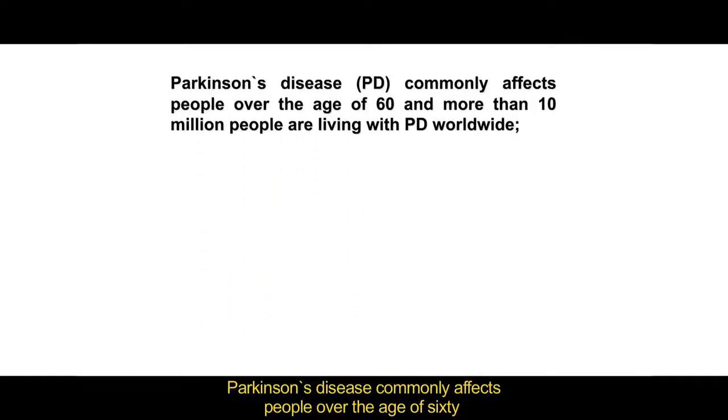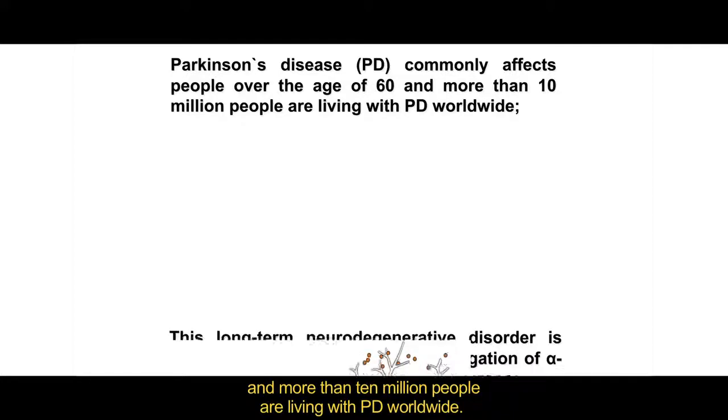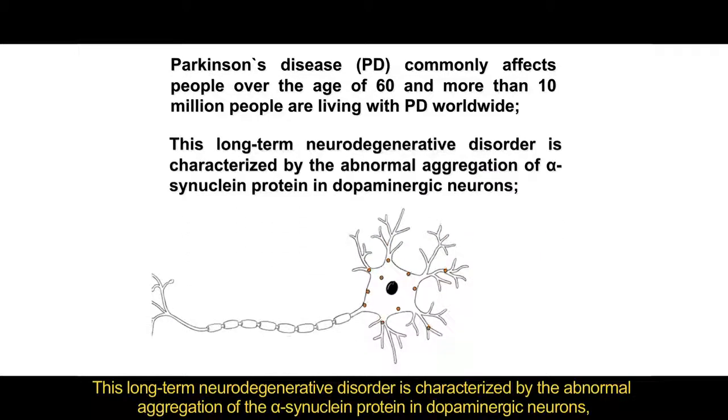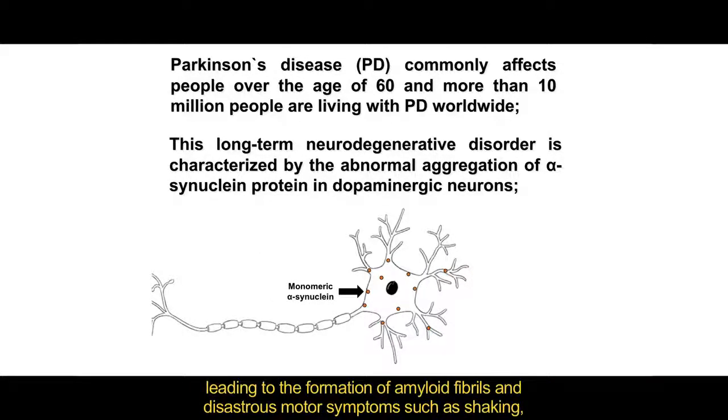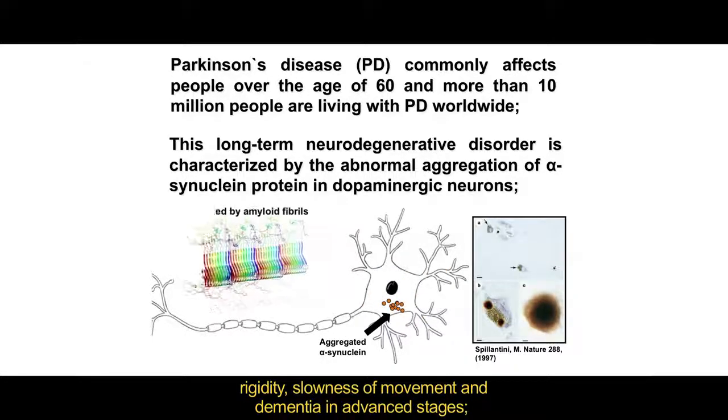Parkinson's disease commonly affects people over the age of 60, and more than 10 million people are living with PD worldwide. This long-term neurodegenerative disorder is characterized by the abnormal aggregation of the alpha-synuclein protein in dopaminergic neurons, leading to the formation of amyloid fibers and the characteristic motor symptoms such as shaking, rigidity, slowness of movement, and dementia in advanced stages.